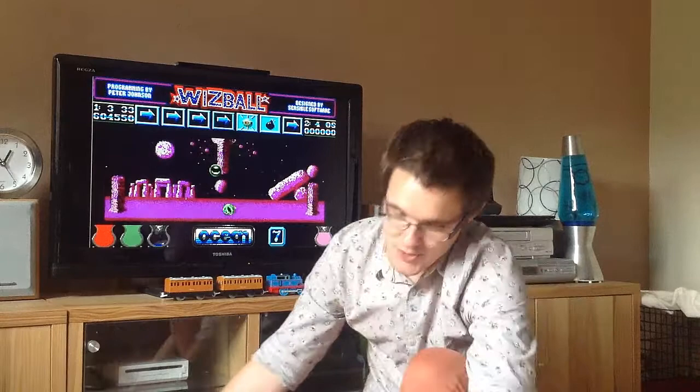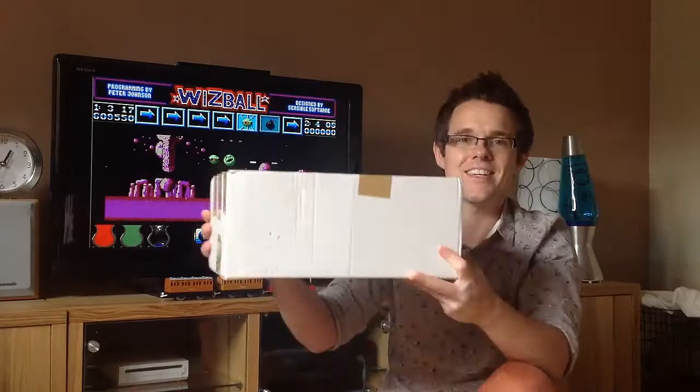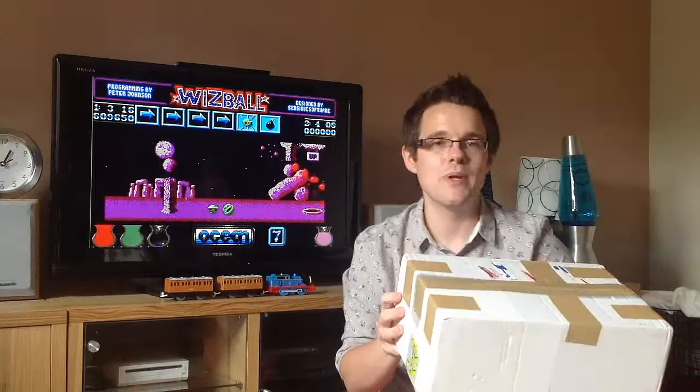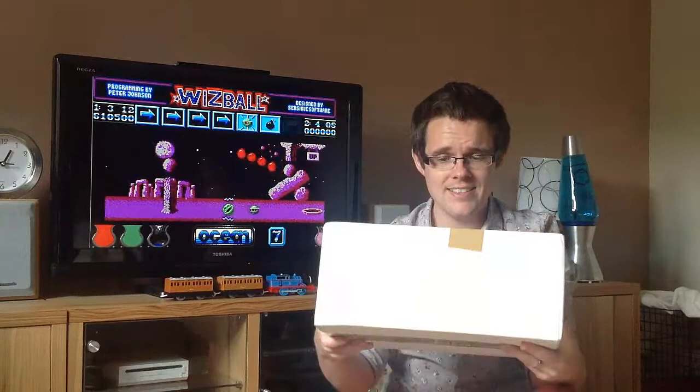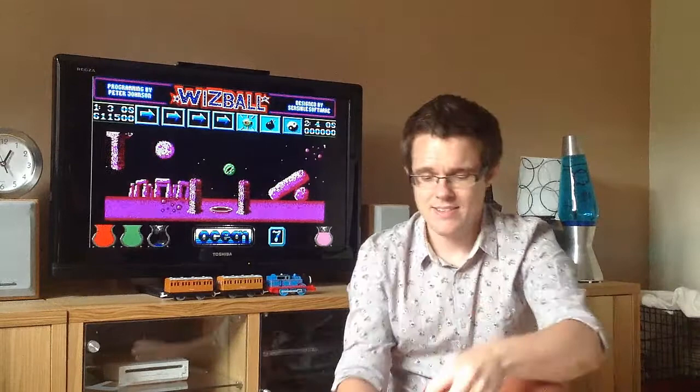This one is from a subscriber to the channel known as Logins1969. He's asked me not to give out his real name, so I won't — if I do you might see a jump cut or a bleep. He's from Finland and he had a load of games lying around that he didn't want anymore, so he asked me if I wanted them. Absolutely bowled over by the generosity — that's absolutely fantastic. Let's see what's inside.